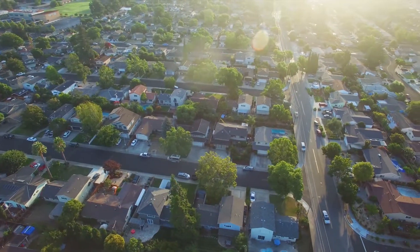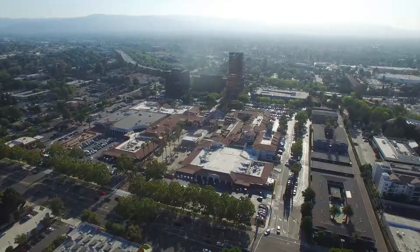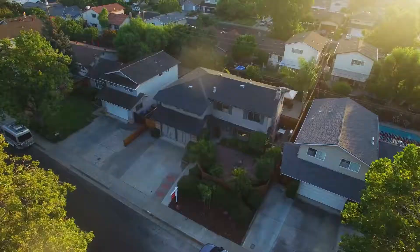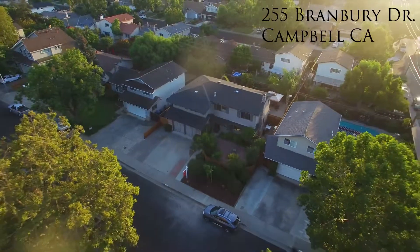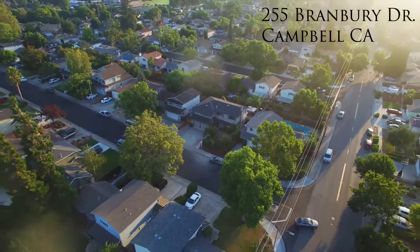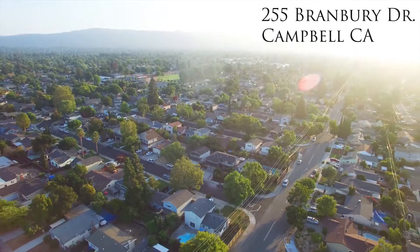Enjoy shopping at boutique stores and numerous restaurants in downtown Campbell, the Pruneyard, or hang out at the renowned Santana Row or Valley Fair, which are only a few minutes away. You're also close to schools, parks, and freeways 85, 17, and 280, as well as many major Silicon Valley employers.